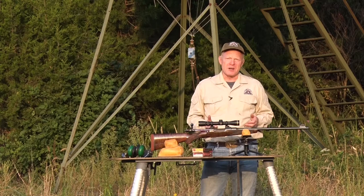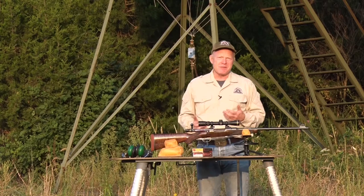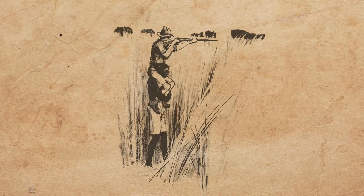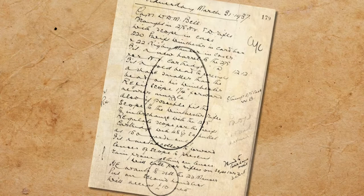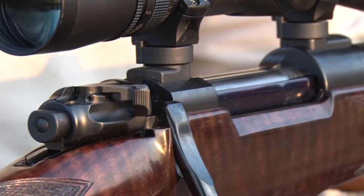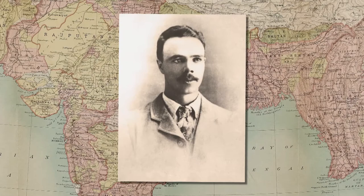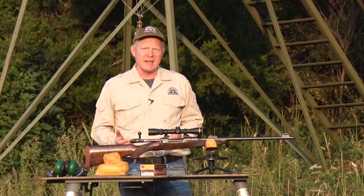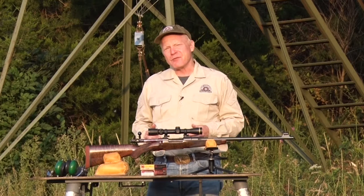The 7x57 Mauser or 275 Rigby was available with bullet weights from 140 grains all the way up to the 173-grain round nose, in both soft and solid. This was the type of rifle that Walter Dalrymple Maitland Karamoja Bell used — Bell actually bought six 275 Rigbys from Rigby, and several were bought after he left Africa forever. He had an estate in Scotland purchased with his ivory money. Bell also used it to stalk red stags there, and another famous user was Jim Corbett — famous for ridding India of notorious man-eating tigers and leopards — who was presented a 275 Rigby after killing a notorious tiger in the early years of the century.